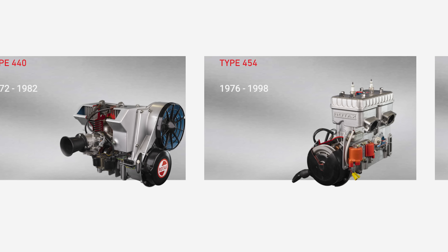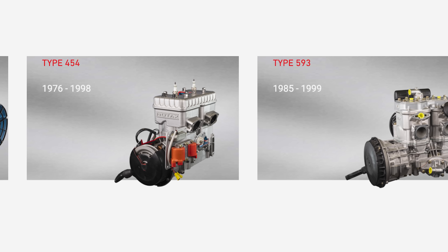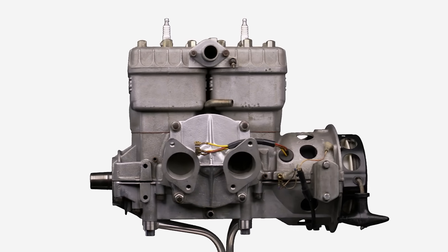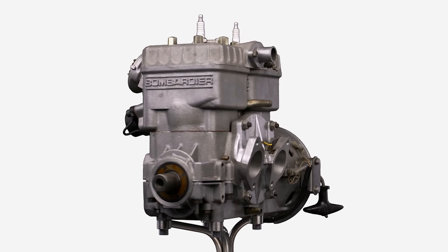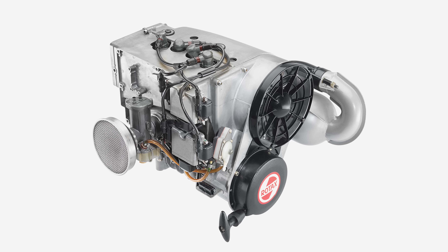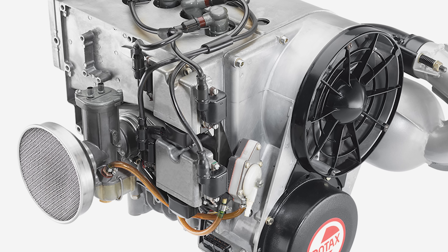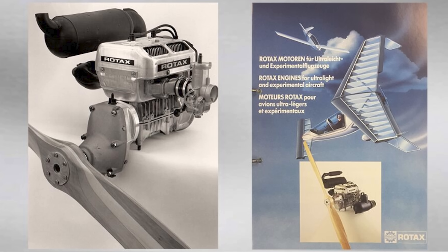They'd noticed an increase in sales of Rotax spare snowmobile engines in North America, which they discovered were being adapted and used for aircraft applications. At that time, engines for recreational aircraft were usually modified automotive and industrial engines, which hadn't been specifically designed for the weight-conscious general aviation world. So Rotax began making engines specifically for aviation, starting in 1975 with their 642 engine. It was a good decision, as the next 15 years would see their engines fit in with a boom in ultralight and microlight aircraft.